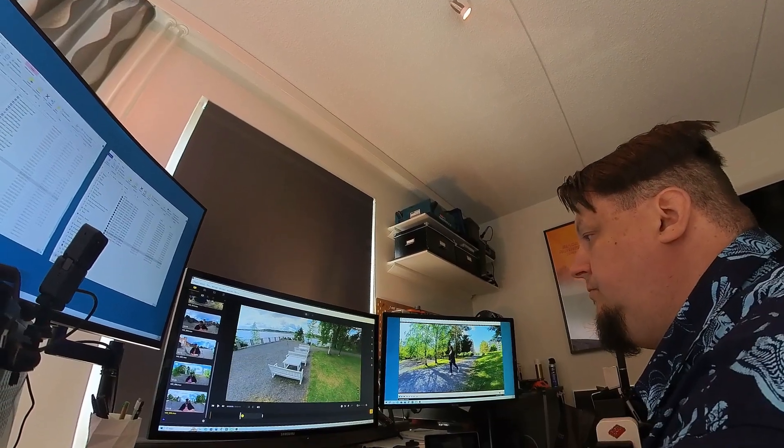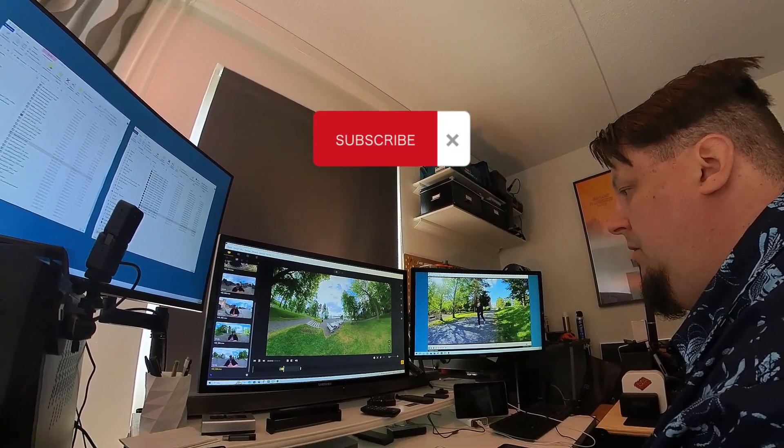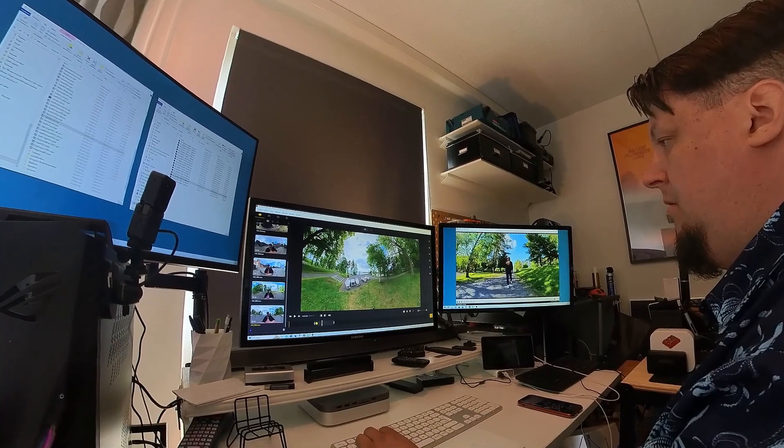I hope you enjoyed this video. Hit the like button and consider subscribing to my channel, and I'll see you next time. Goodbye!